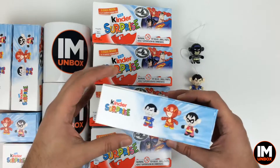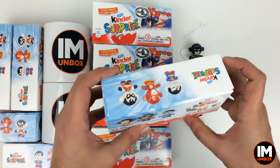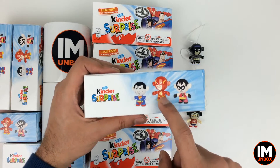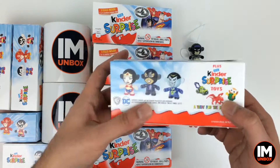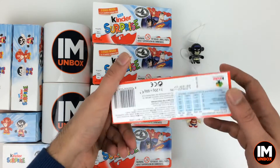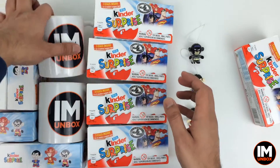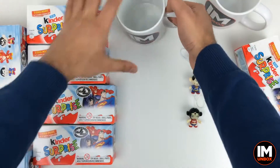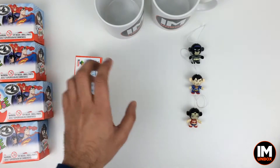So who do I want next? I would really like to get the Flash next — Flash is one of my favourite characters. Then I want Robin, then Green Lantern, then Joker — I love the Joker — and right at the end I'll want Catwoman. Come on Flash, let's start it off then. Let's move all this out of the way and get the Iron Unbox mugs on the side so we can have a lovely coffee later and gobble up all that lovely chocolate.